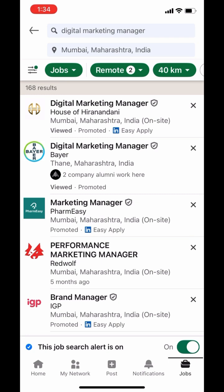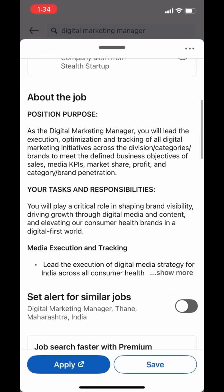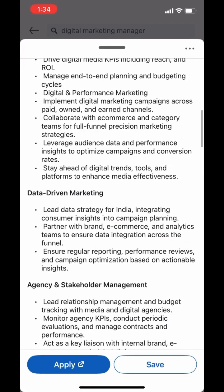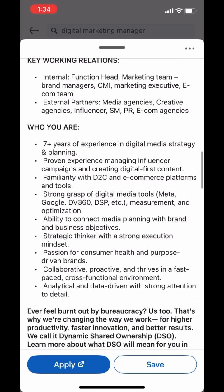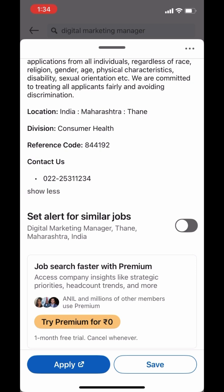So for example, let's take the first job. Go through all the details, and if it looks relevant, just click on the Set Alert toggle at the bottom.